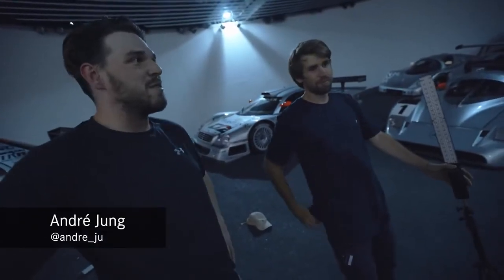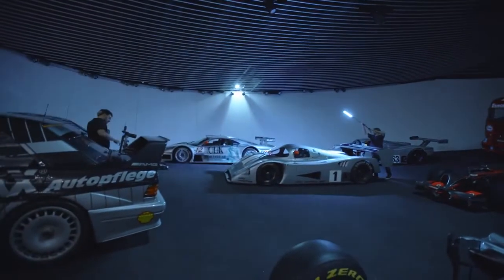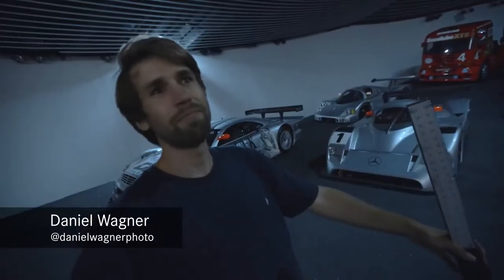It's not dark enough yet. But it's a great experience — like a dream come true. Growing up in Stuttgart and being able to shoot here at night? There's nothing better as a photographer and as a car lover.